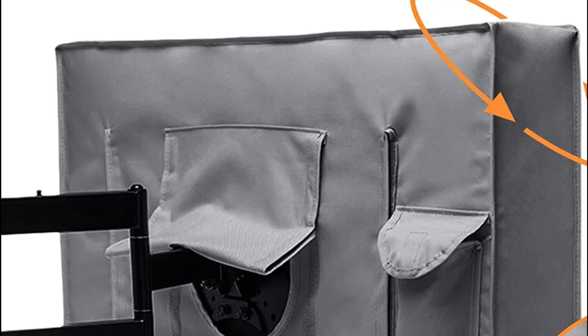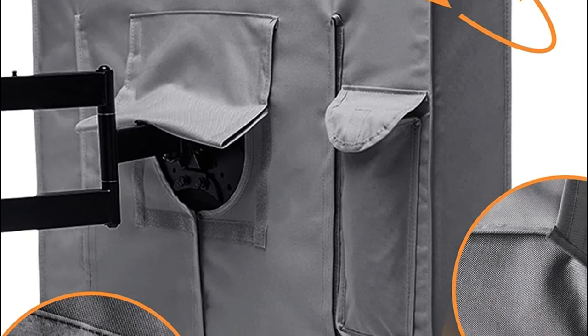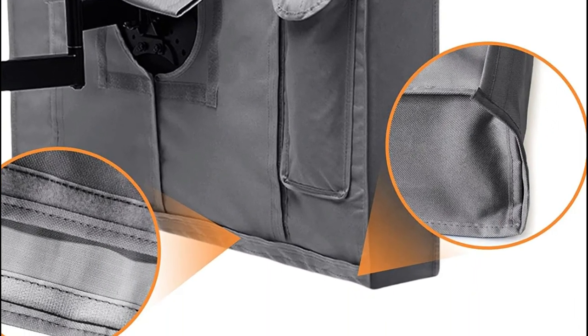The small, thoughtful pocket on the left side of the cover saves you from the hassle of losing your remote controller. Do not worry about finding the remote control whenever you're watching television.